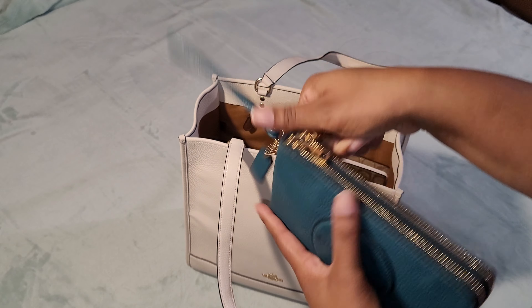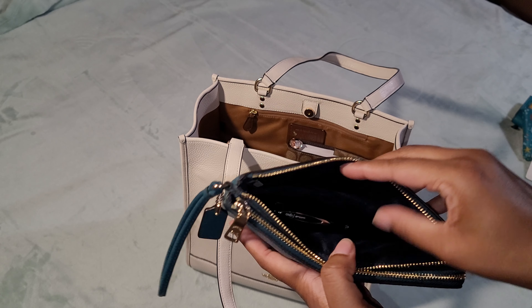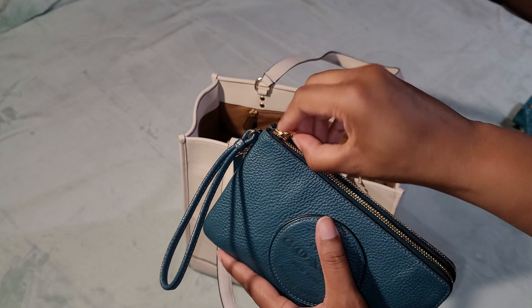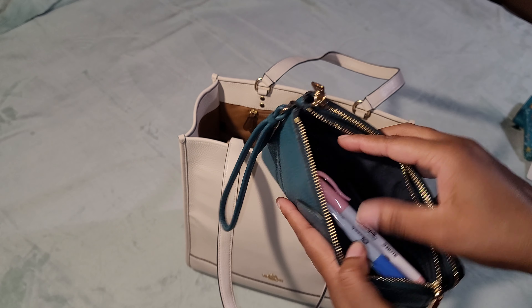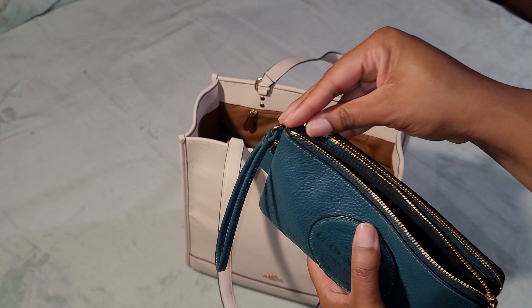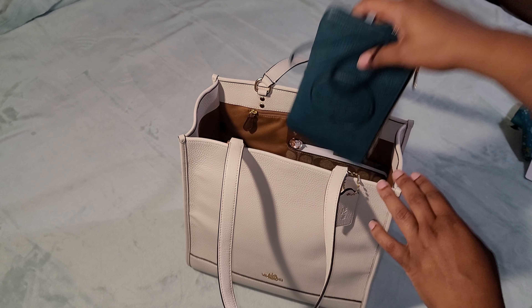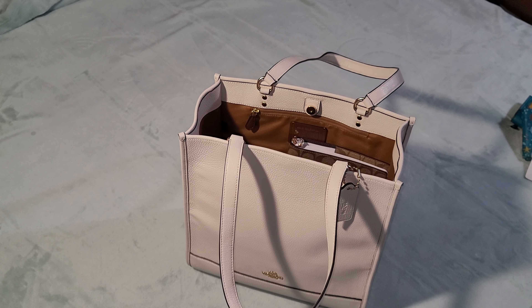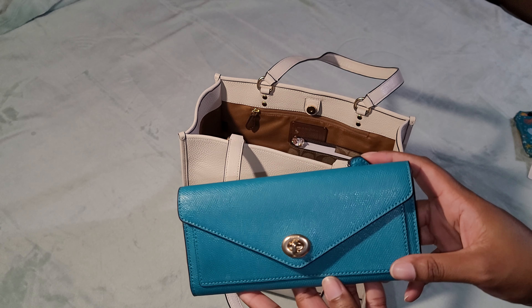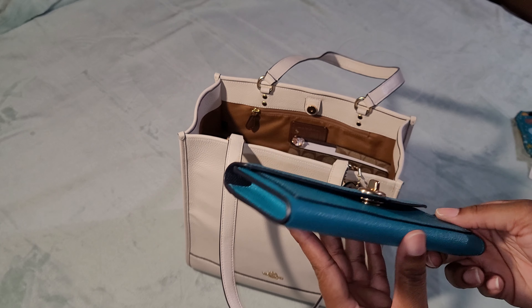The third thing is my Dempsey wallet — I might use it as a wallet, but right now I just have my pens, highlighters, and Sharpies in it. That goes in as well. Next is my current wallet, which is a slim envelope wallet.